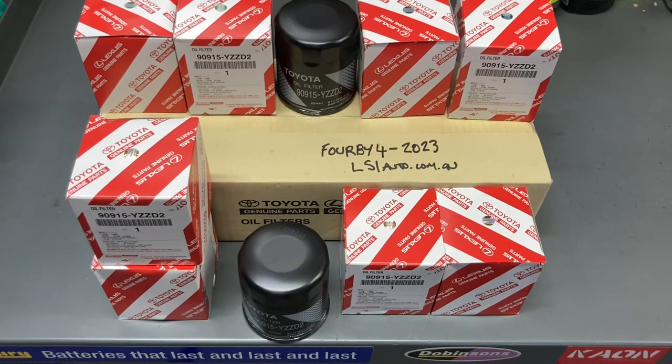Firstly I'll give you a bit of background information. Obviously these are very common to us and common to a lot of Toyotas, especially the Prados and the Hiluxes, the 1KDs, also the V6 engine and the 120s and probably many more that we don't see every day. Very popular oil filter.